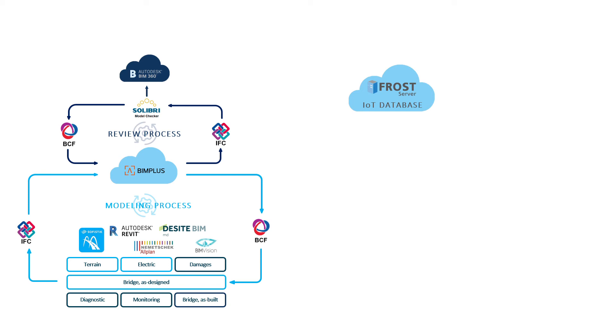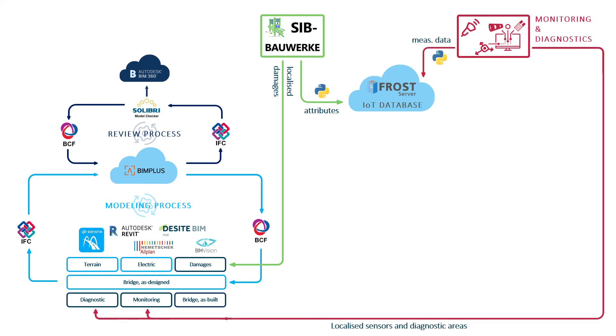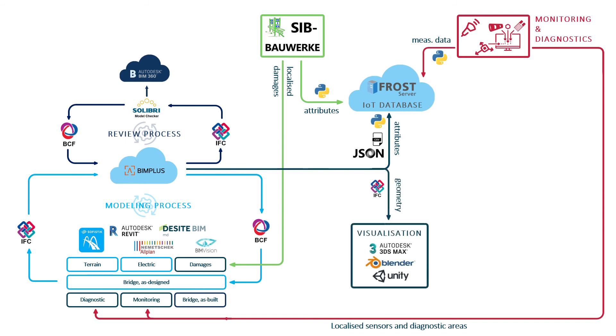Damages from SIP Bauwerke are localized in BIM, and the semantic information is converted to an open BIM format and stored in the IoT database. Sensors and diagnostic investigations are located in BIM with different attributes, and measurement data is transferred to the IoT database. Through these attributes, a clear linking between data in the IoT database and position in BIM exists. For the high-quality visualization, the IFC had to be converted to be used in Unity.